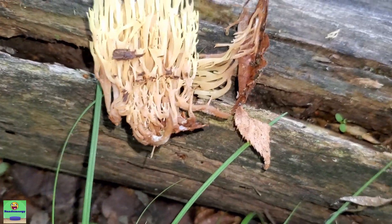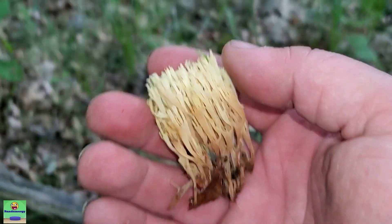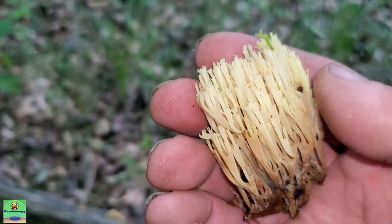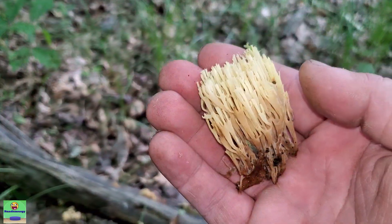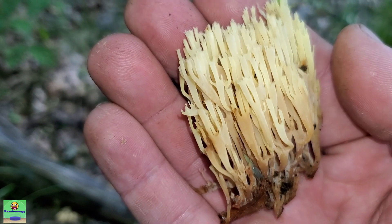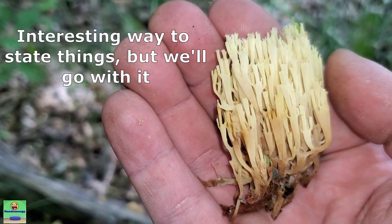They have a very peppery smell — you smell them and they almost have like a mushroom-crossed-with-black-pepper scent. It's really, really nice. It's pretty singular — once you smell these once, you're like, 'Oh yeah, okay.' You'll be able to pick them out of a lineup of different coral mushrooms just by smell alone.